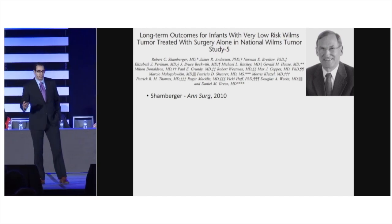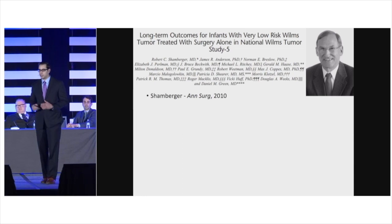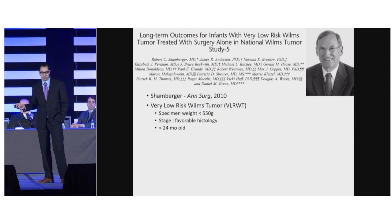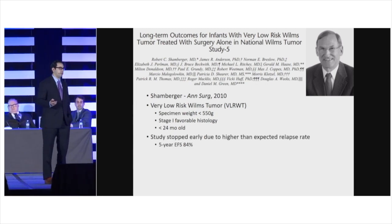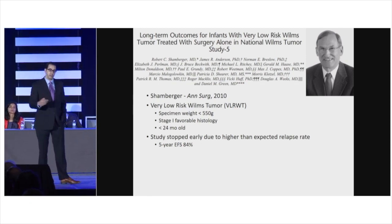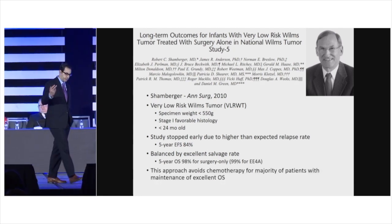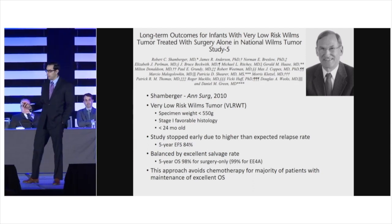Another way to improve outcomes is decreasing therapy for patients who don't need it. In NWTS1 through 4, a group of patients achieved over 95% survival regardless of treatment. In NWTS5, they designated these patients the very low-risk group and treated them with surgery alone. The trial was stopped early because the relapse rate was initially unacceptably high, but salvage rates were higher than expected, yielding an overall survival of 98%. On the next COG trial, overall survival for those patients was 100%, showing chemotherapy could be avoided while maintaining excellent outcomes.